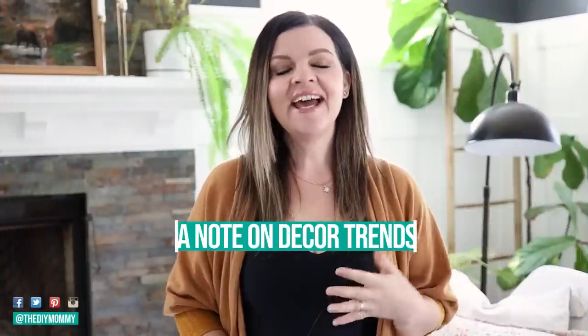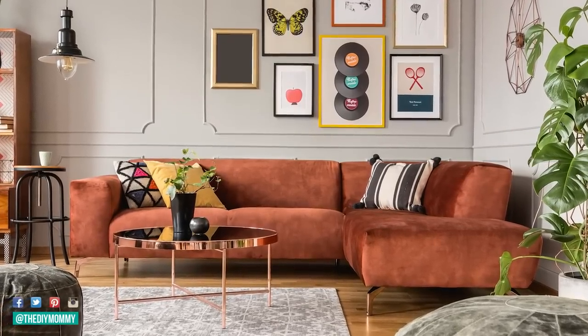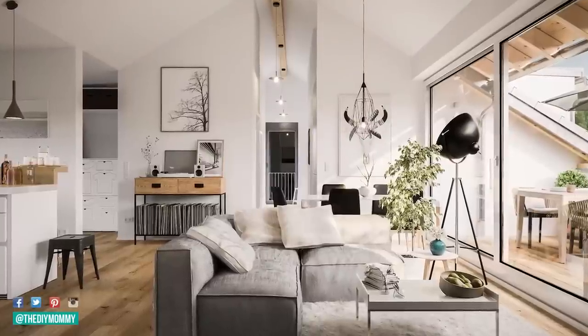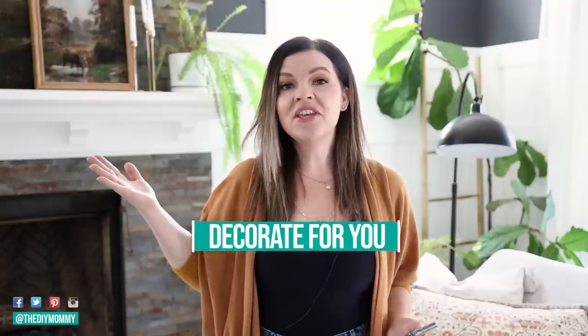Just a note on home decor trends — as someone who loves art and decorating, I find it really interesting to research trends from season to season and see what's new and how people are decorating. Personally, I enjoy swapping out my decor every now and then if I love the trends and can afford it. But you know your family and yourself best, so you should decorate for you and your family no matter what's trending. If you love one of these trends, give it a try — I'll share ways to do it affordably. If you don't, decorate exactly how you want. You live there and you have to feel comfortable in it.